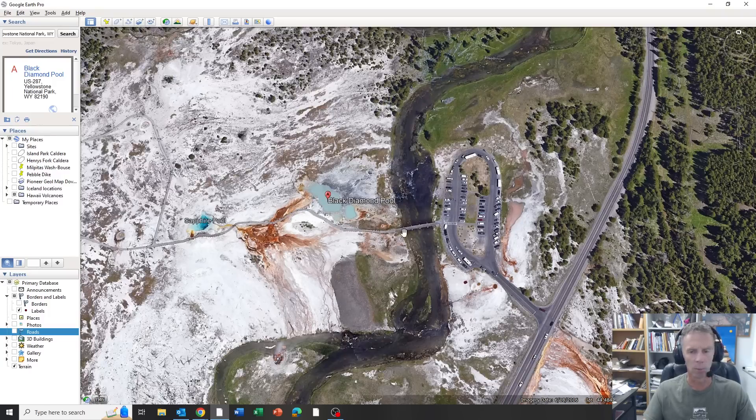You can see there's a boardwalk right along it and a parking area adjacent as well. Good news is, at least as of now with this preliminary report, there were no injuries. No one was hurt, but there was substantial damage to the boardwalk. So as you might imagine, this little geyser basin and hydrothermal region is closed for the foreseeable future.